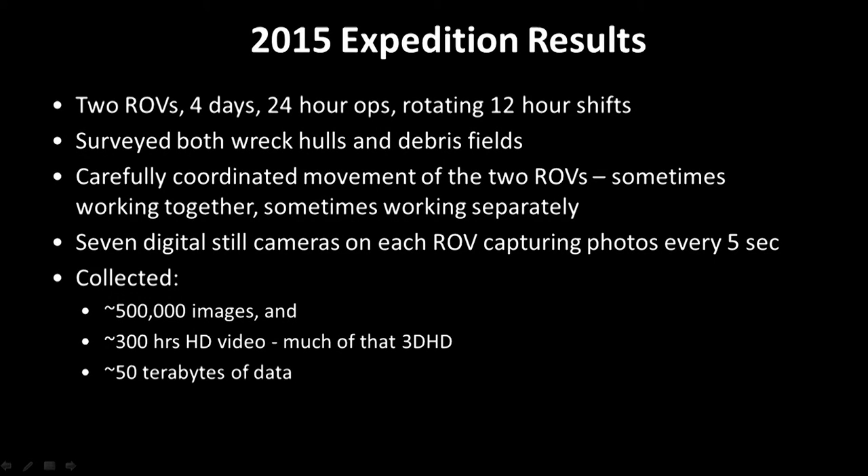In terms of the results of the expedition, we had two ROVs working for four days straight, 24-hour operations with 12-hour rotating shifts. Over that period we surveyed both wreck hulls and sections of the debris fields, carefully coordinating the movement of the two ROVs. Seven digital still cameras on each ROV were capturing photos every five seconds, and 3D high-definition was being captured from the two vehicles as well. At the end of the mission, we had over half a million photographs, around 300 hours of high-definition video — much of that in 3D — and about 50 terabytes of data that we wheeled off the vessel.